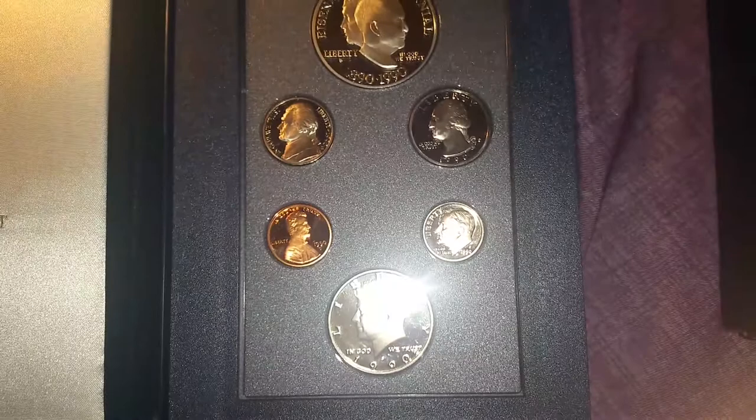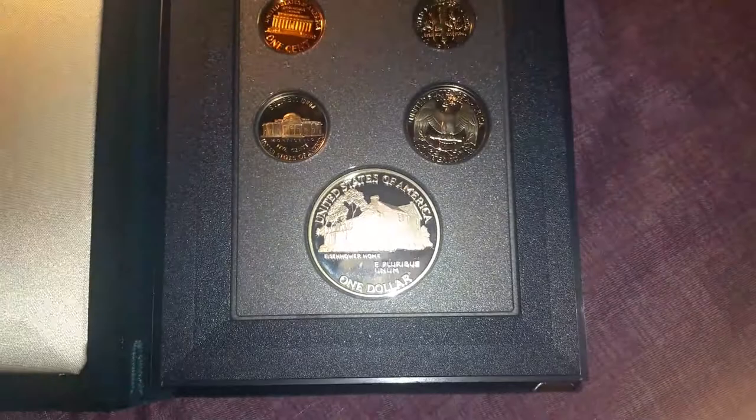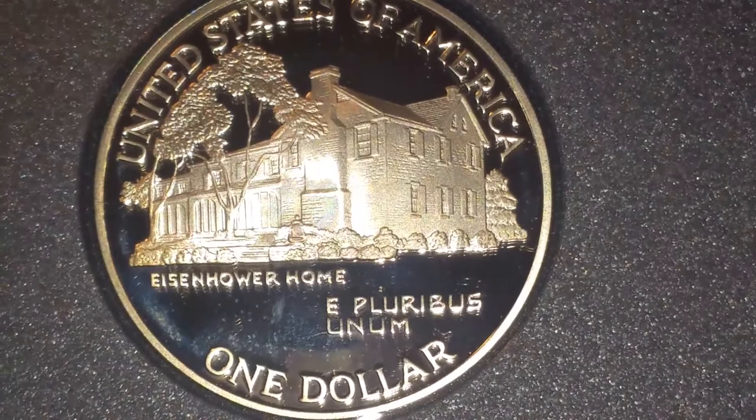It came in this box and then a flip. Let me flip it over — this is kind of cool. Flip it to the other side, another cushion. And here you can see Eisenhower's home. Let me zoom in. Look at that — really super cool.